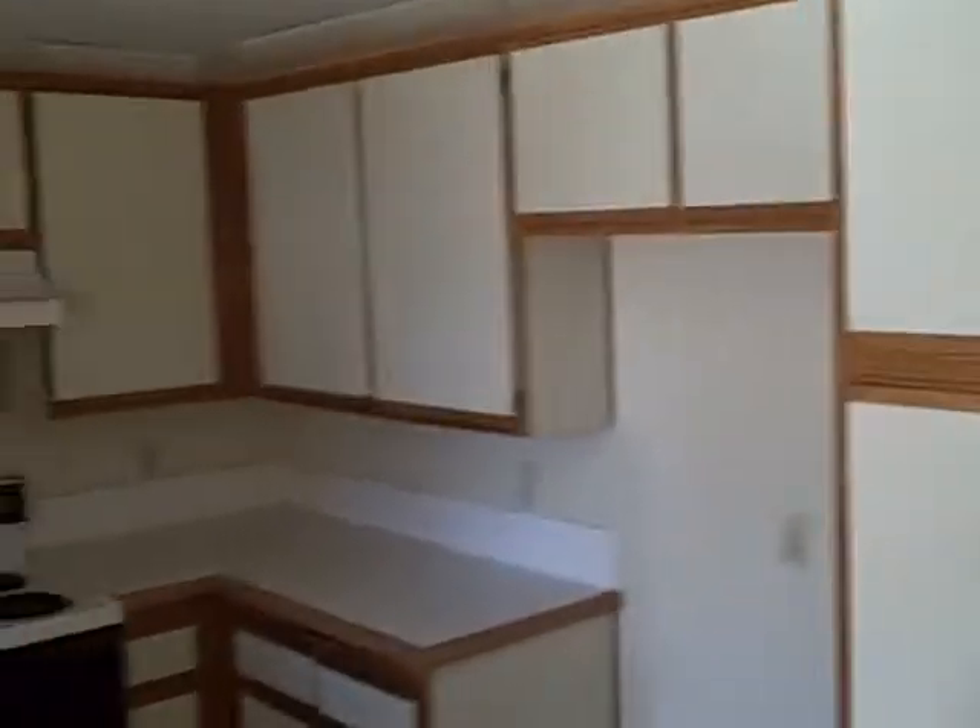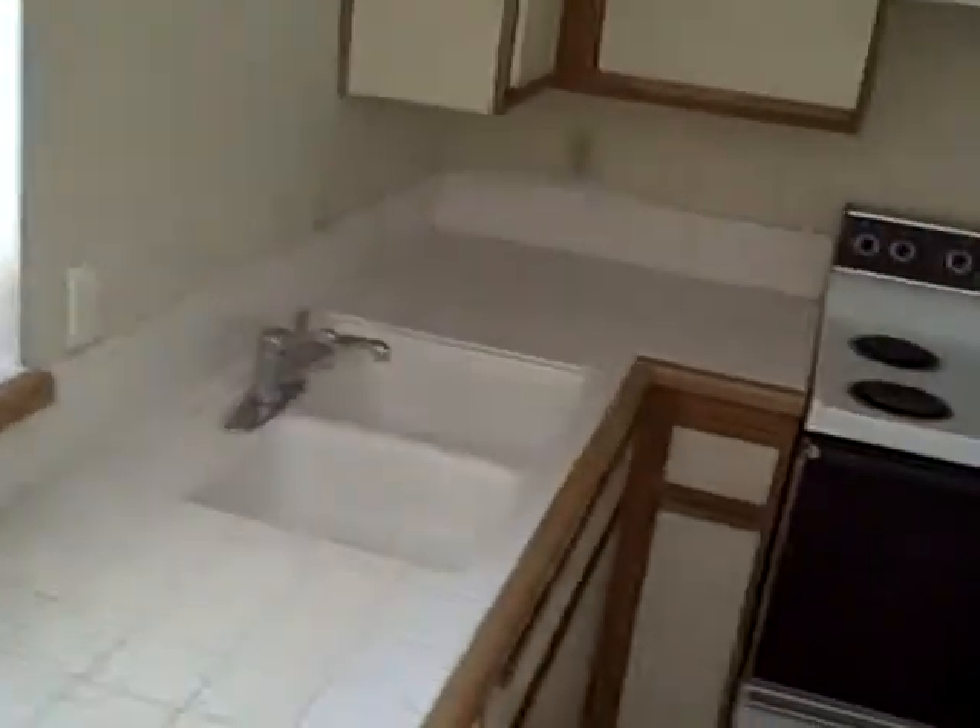Kitchen — it's in decent shape. Tile looks good, maybe some new grout. Maybe some new caulking along the sink.